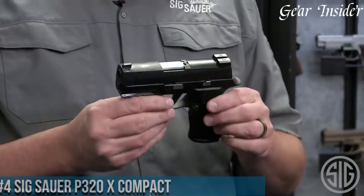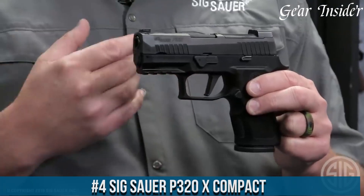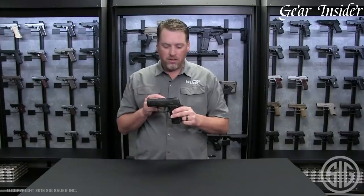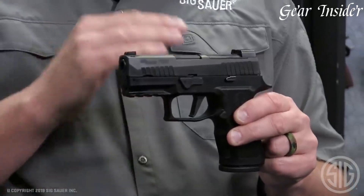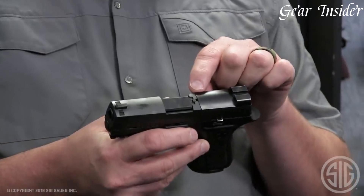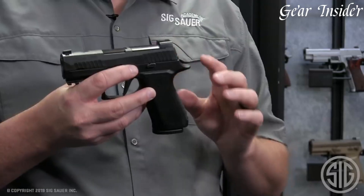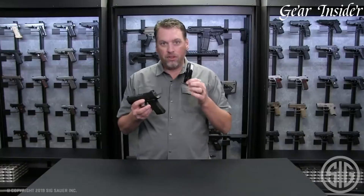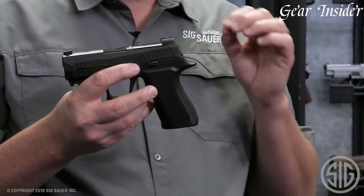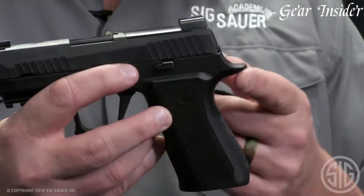Number 4: SIG Sauer P320X Compact. A revolutionary striker-fired pistol that combines cutting-edge design with optimal performance. Chambered in 9mm or .40 S&W, the P320X Compact stands out with its modular design and versatility. This pistol features a compact slide combined with a full-sized grip, offering a comfortable and secure hold while maintaining a concealed carry-friendly size. The flat trigger enhances control and consistency, and the intuitive slide release and takedown lever simplify operation. Equipped with X-Ray3 day/night sights and an optics-ready slide, the P320X Compact allows for seamless customization.